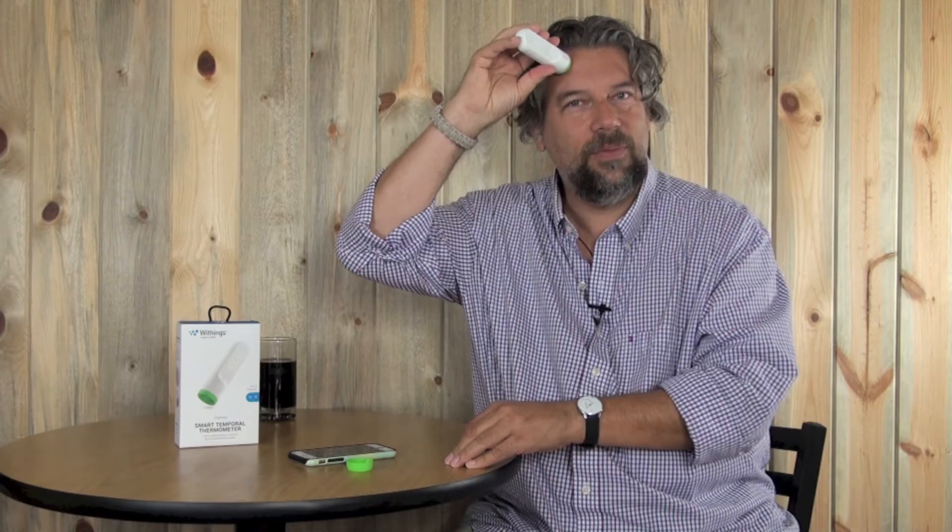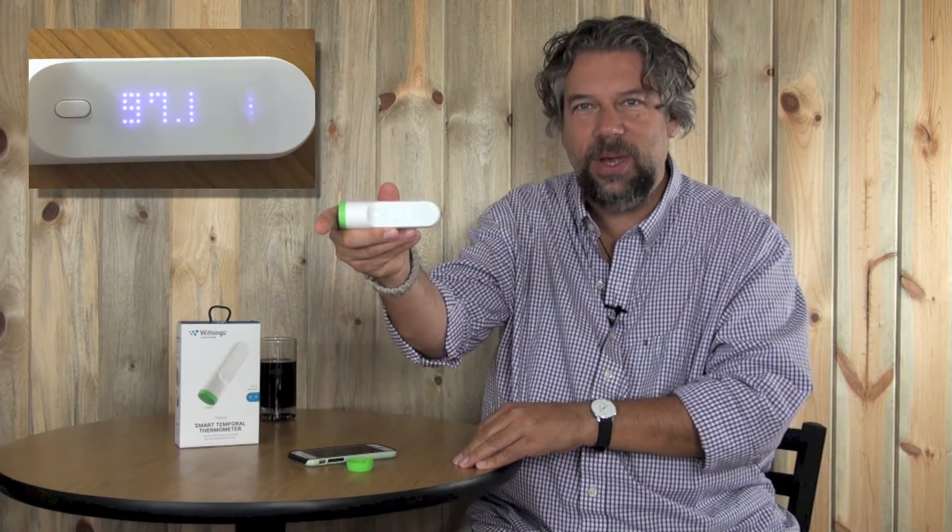Let me show you by taking my temperature. It pairs with a smartphone, which is why I have my iPhone here. You take the little cover off — there's some sort of sensor in there — push the button, and it's ready. Then all I have to do is just run it across my forehead. It gave me a little vibration feedback and says my temperature is 97.3, so I think I'll live.